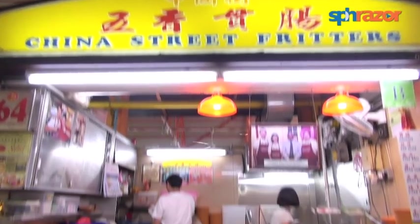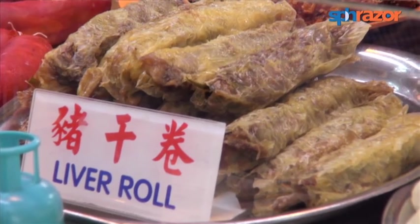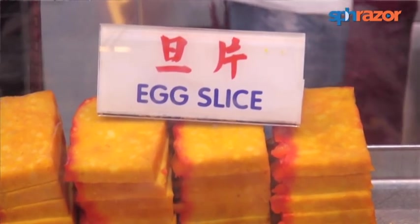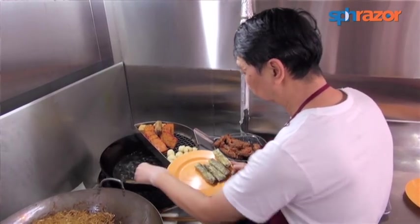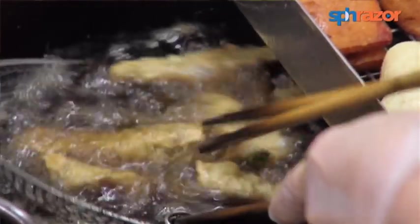We have been in this business for more than 60 years, around 17 years at this location. We have been maintaining these four traditional items since my father's time, especially the liver roll that you can't find in other places. We only have a few varieties — it's just good enough already. And we also have a lot of celebrities and VIPs who patronize our food.